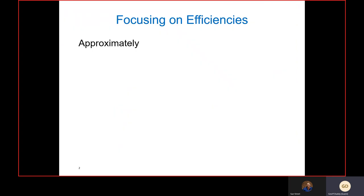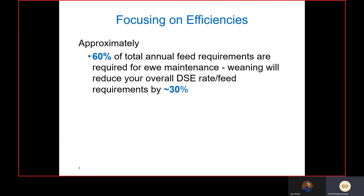First up, we're going to focus on efficiencies, particularly at weaning time. Approximately 60 percent of total feed requirements are needed for ewe maintenance — two-thirds of total feed needed across the year just to maintain the ewe. Weaning actually reduces your overall DSC or dry sheep equivalent rating and feed requirements by about 30 percent, so if the season turns against you and you haven't got a lot of feed, weaning may well be one of your better options.